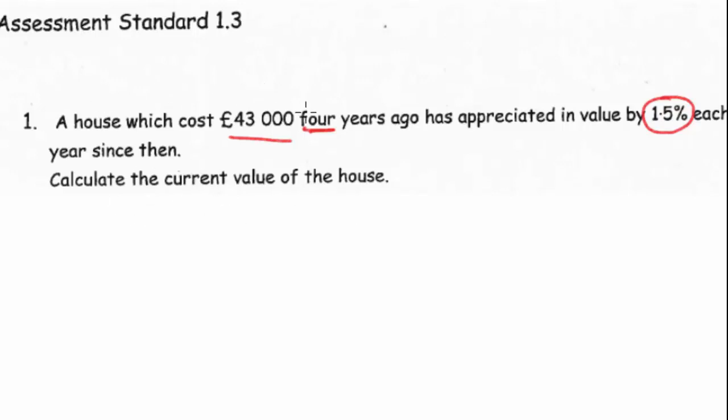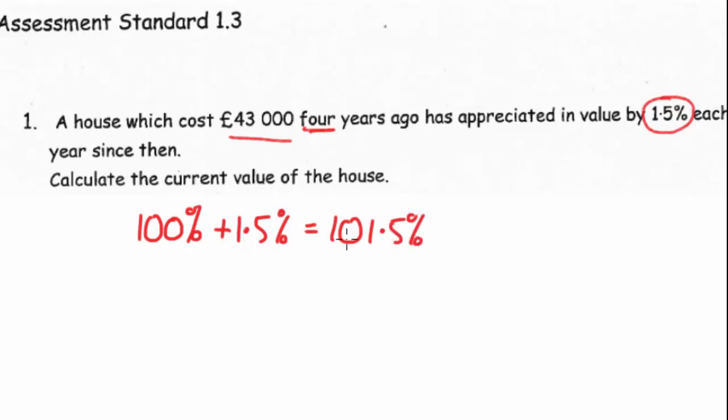So the £43,000 represents 100% of the value, and it's going to be appreciating by 1.5%. So what we do is add these two together, which gives you 101.5%. We're going to work out what 101.5% is, and it's always good practice to convert this into a decimal. What we've got is something called the multiplier, and we'll use that to multiply against the £43,000.